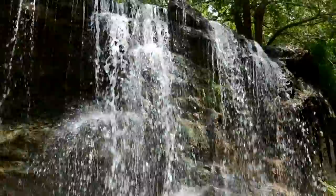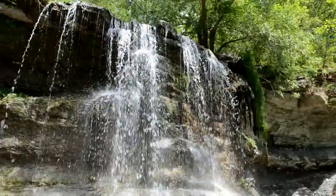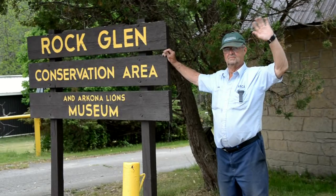So what are you waiting for? Plan your trip today. Discover for yourself why people from around the world visit Rock Glen. To find out more, visit abca.on.ca or call toll-free 1-888-286-2610.